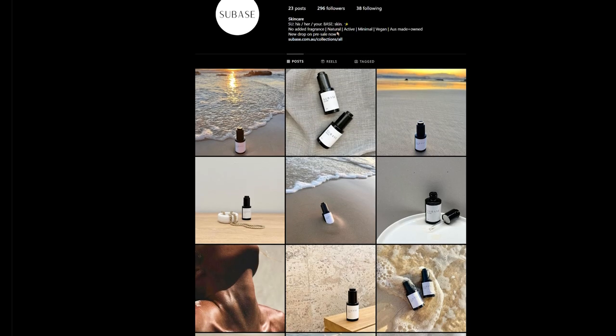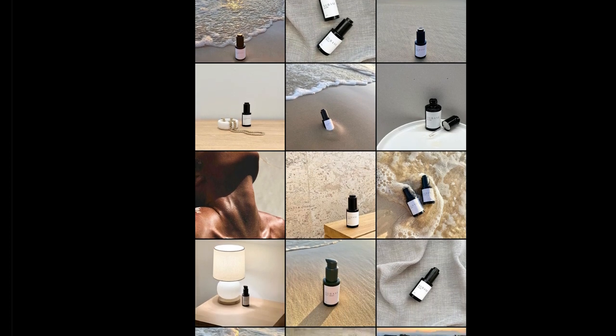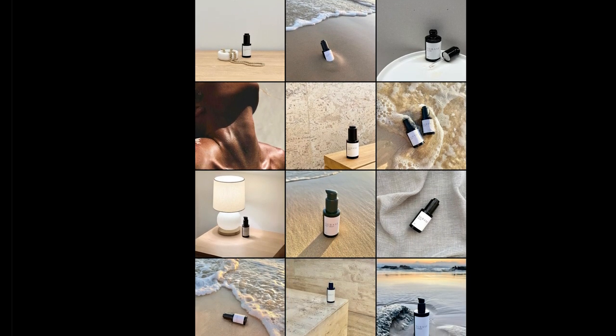My name's Liz and I've recently started my own skincare business. Base is a range of skincare products — we're a natural skincare brand, we're vegan, we're made in Australia, and we're fragrance free.